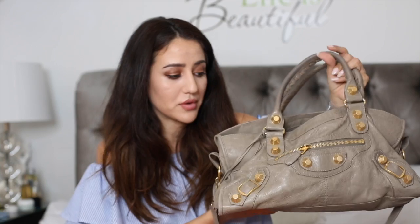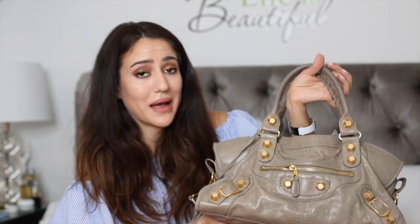The only Balenciaga bag I have is the Part Time large bag in a peppery color with golden hardware, which of course comes with the mirror. I really wanted this bag for so long, and when I finally got it I wore it a lot. I still wear it occasionally but not as much as I used to. I love this color — I love neutral colors, as I'm sure you've noticed. This is one of my very first designer bags.